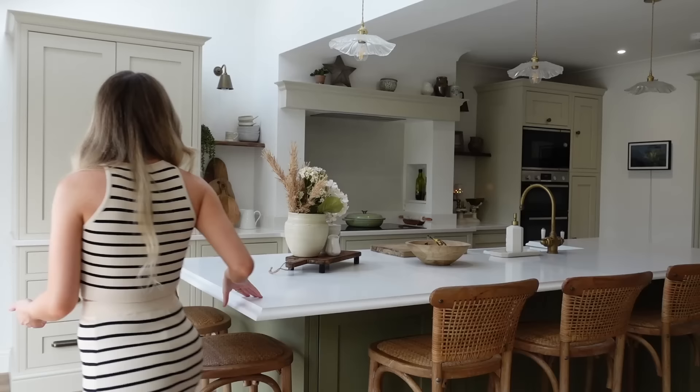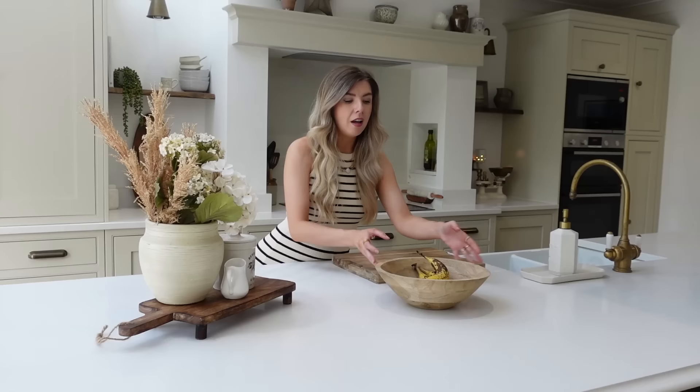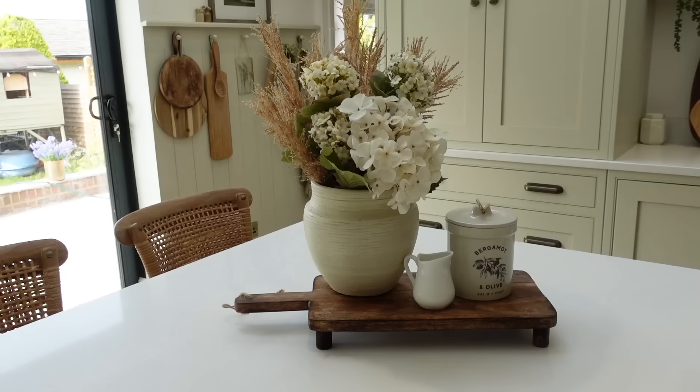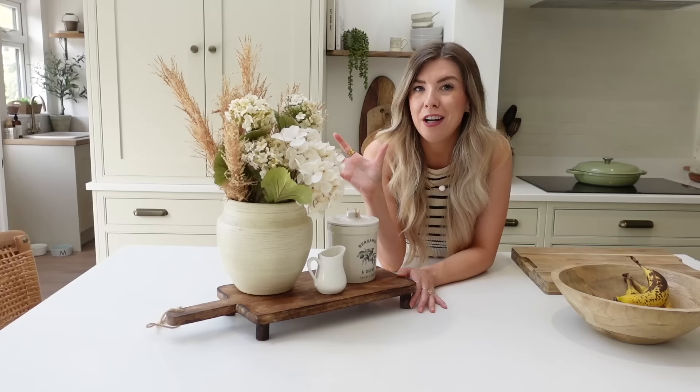Just a couple of bits on top of the island — I've got a little soap dispenser and tray from TK Maxx or HomeSense, a really lovely B&M bottle, a vase and candle from HomeSense, a little charity shop jug from my nan, and this little raised chopping board slash riser tray. I like to change the flowers up every season, so I've kind of started doing a little autumn display — and soon there'll be a little pumpkin here. But maybe it's a little bit early for that — I'm still trying to enjoy the summer.